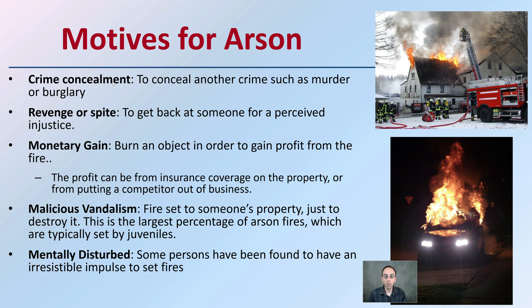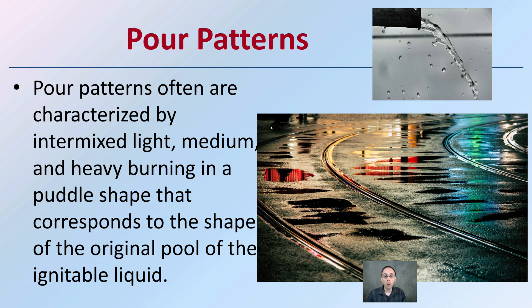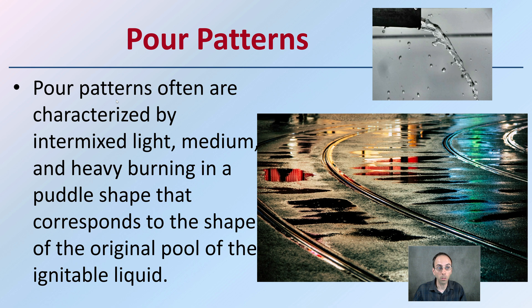We also have the mentally disturbed, where some people have been found to have that impulse to set fires. Now, pour patterns are typically used to determine whether an accelerant was used. These pour patterns are often characterized by an intermixed light, medium, and heavy burning in a puddle shape that corresponds to the shape of the original pool of the ignitable liquid, and the fire scene is preserved so investigators can examine this in more detail.